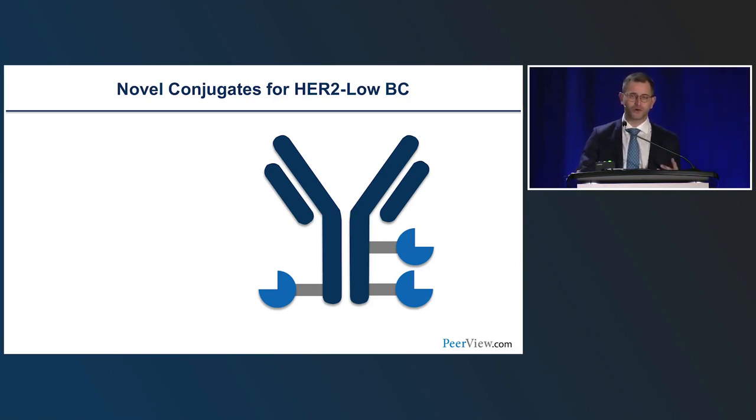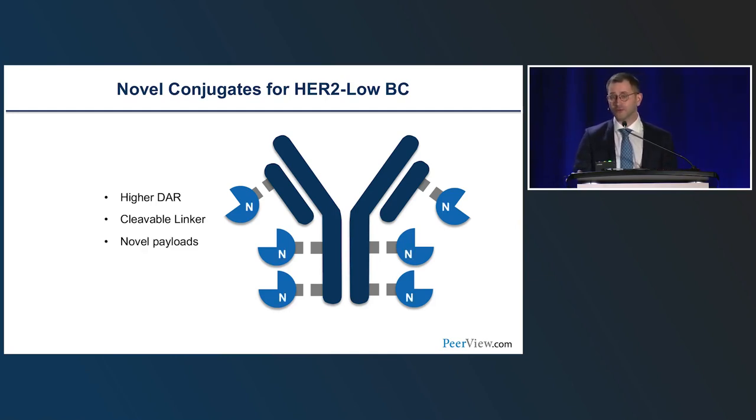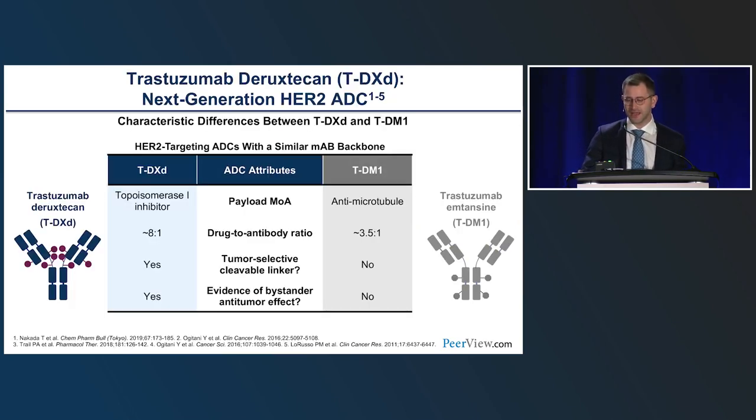Antibody-drug conjugates work by delivering chemotherapy to cells expressing a target antigen — in this case HER2. Novel conjugates compared to T-DM1 have a higher drug-to-antibody ratio: for trastuzumab deruxtecan it's 8, whereas for T-DM1 it was about 3.5. They also feature a cleavable linker — T-DM1 has a very stable linker, but a cleavable linker allows the bystander effect, so the payload can diffuse to nearby cells even if they don't express HER2. Finally, novel payloads: most earlier ADCs used microtubular inhibitors, but novel ADCs test topoisomerase-1 inhibitors. Trastuzumab deruxtecan exemplifies all these features.